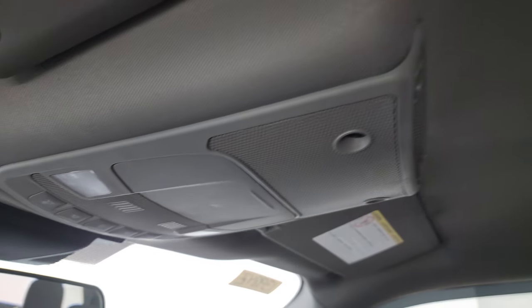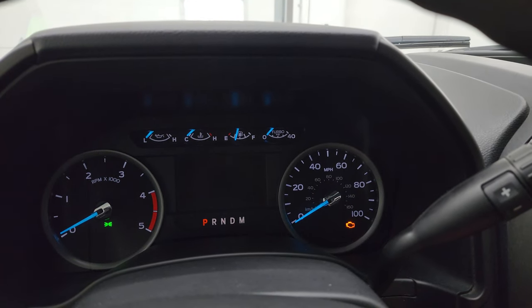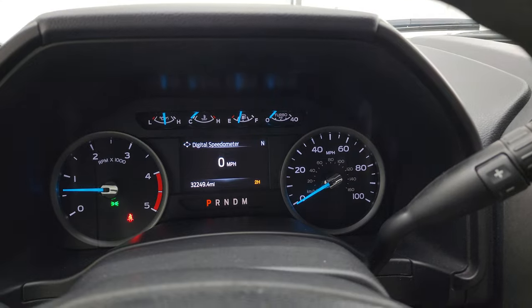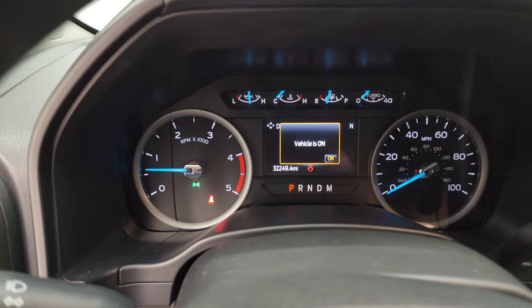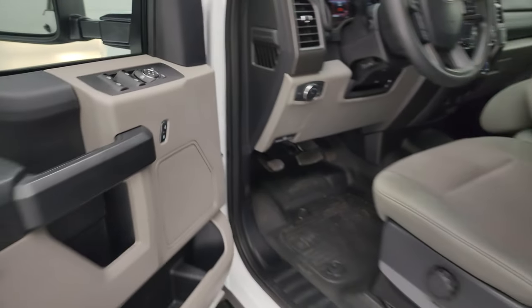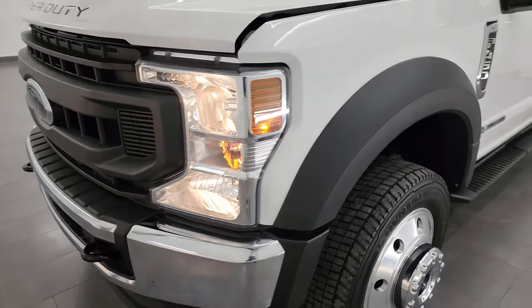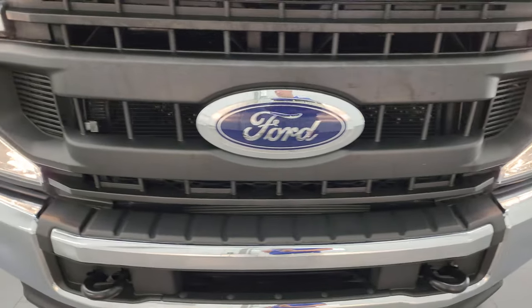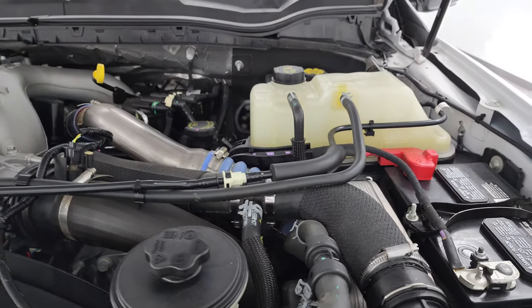I don't think it's ever been smoked in, and that headliner is absolutely perfect. You do get map lights up there. We'll start it up and take a look under the hood. Starts right up — no check engine lights or anything like that. Under the hood we have the 6.7 liter Power Stroke diesel engine.